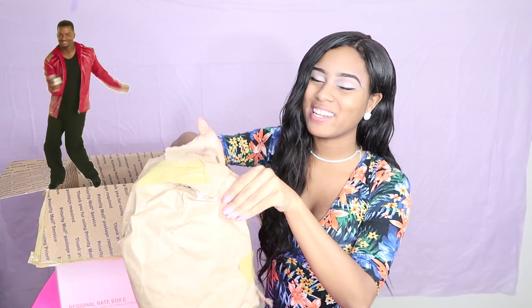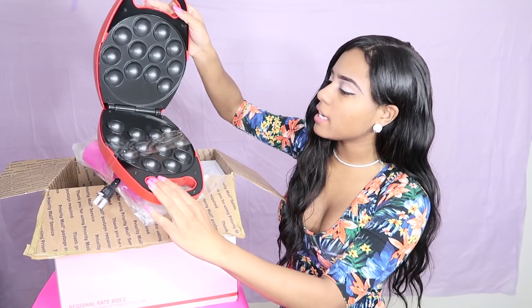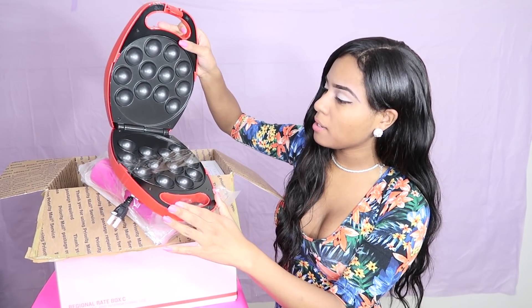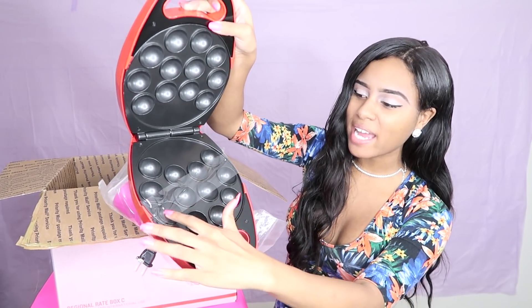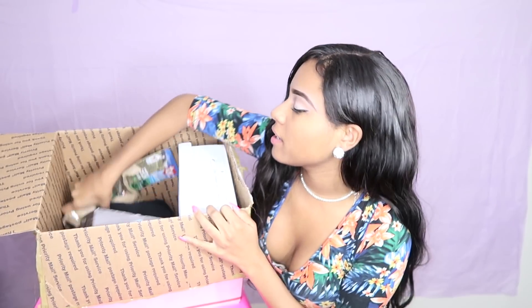Oh my god. This is a huge package. I am just super excited right now. So this looks like it is a cake pop maker. The inside looks pretty clean, but I do see a little white thing right here. So I don't know what that is. I don't know if I'm going to be making me some cake pops tonight, or if I were to just throw this in the trash.